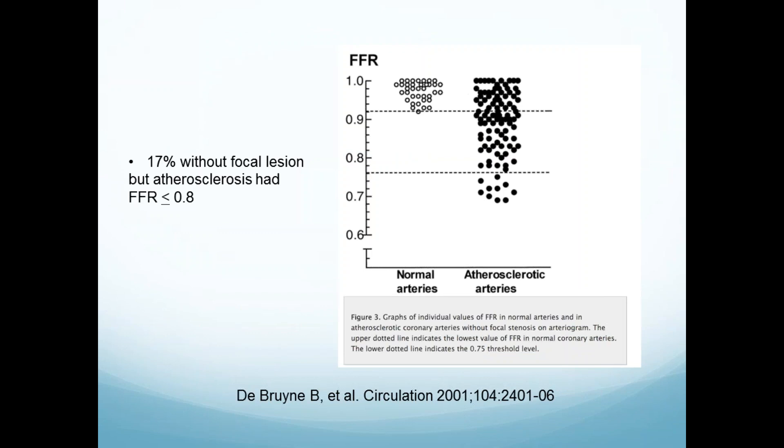There's also something to know from the background: in the DEFER trial, there was a 17% number of people who had FFR less than 0.8 without a severe lesion — all the diffuse disease out there, which we've managed to ignore because what are you going to do about it anyway?